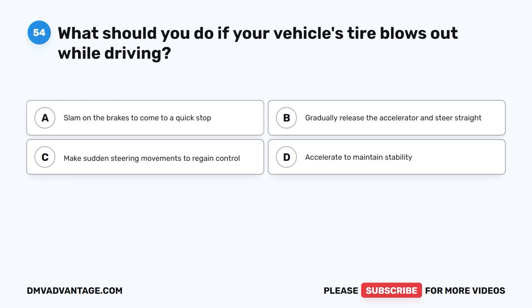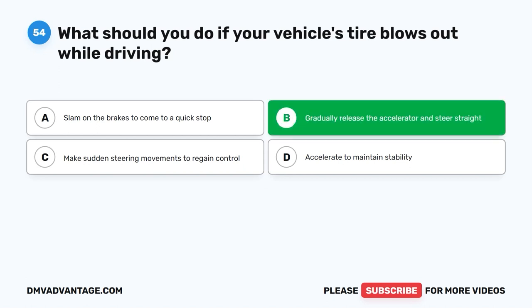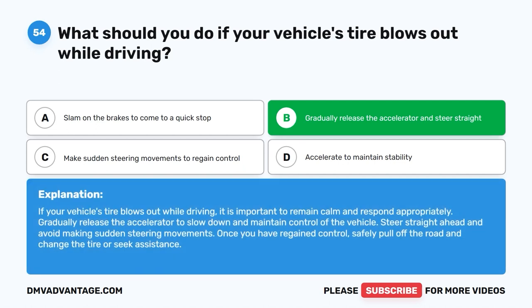Question 54: What should you do if your vehicle's tire blows out while driving? The correct answer is B: Gradually release the accelerator and steer straight. If your vehicle's tire blows out while driving, remain calm and respond appropriately. Gradually release the accelerator to slow down and maintain control. Steer straight ahead and avoid making sudden steering movements. Once you have regained control, safely pull off the road and change the tire or seek assistance.